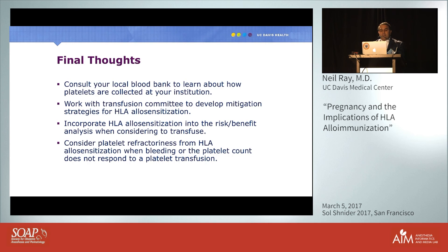In closing: consult your local blood bank to learn how platelets are collected at your institution. Work with your transfusion committee to develop mitigation strategies to reduce HLA allosensitization. Incorporate HLA allosensitization into your risk-benefit analysis when considering transfusion. And if you encounter a bleeding patient whose platelet count is not rising after transfusion, consider platelet refractoriness and change the type of platelets you are administering. Thank you.